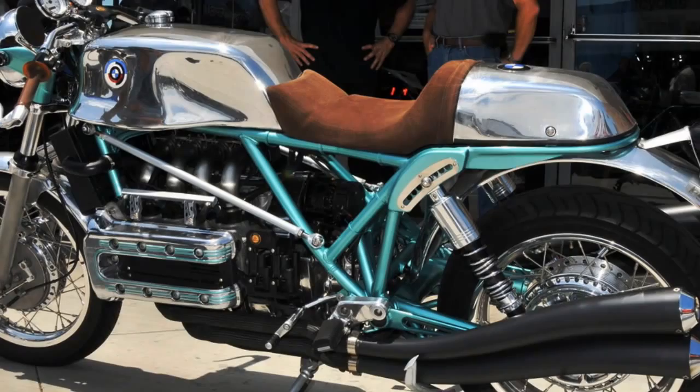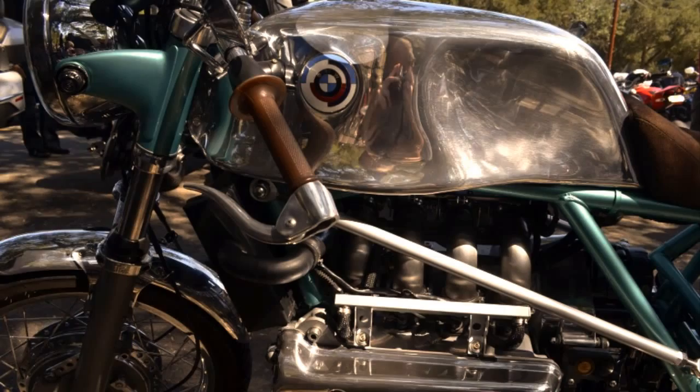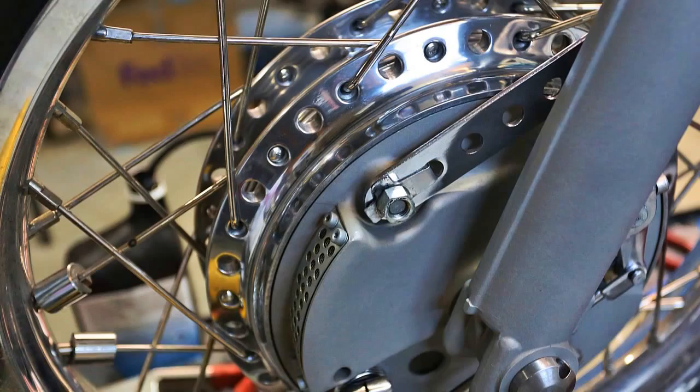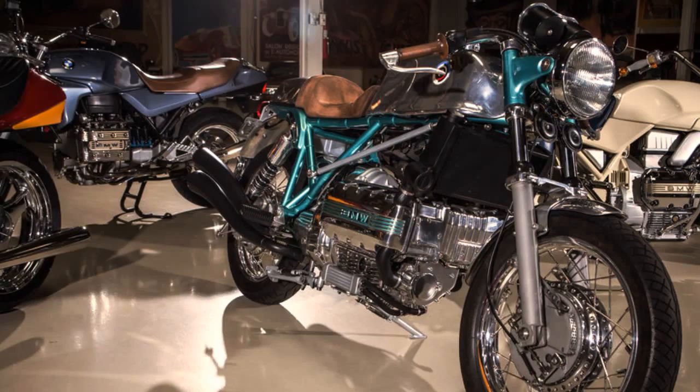The seat and the back end came from a Ducati 900 Supersport. The fuel tank is based on the MV Agusta America model. The front brake came from a 70s Suzuki water buffalo. The frame was painted with the Ducati Molo green color.